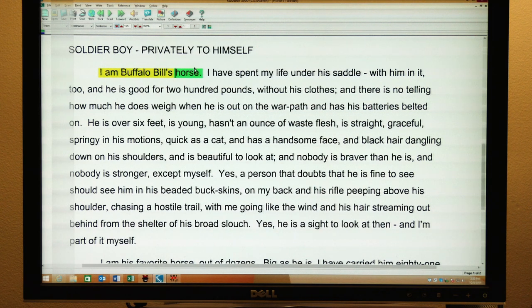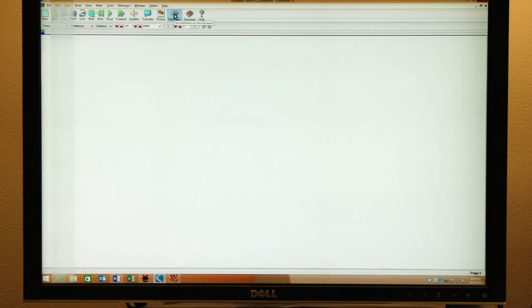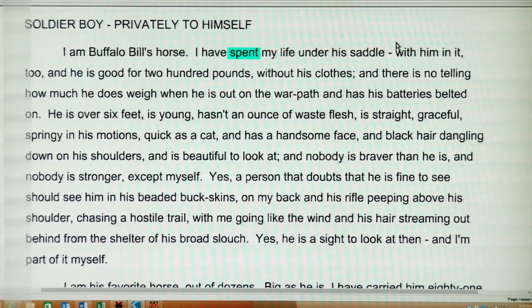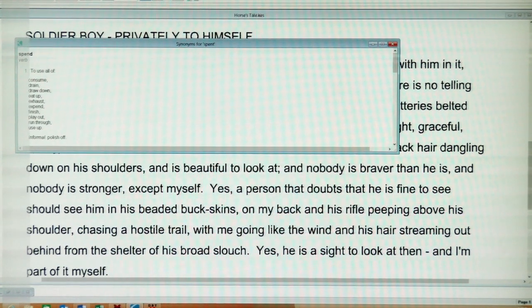Another great feature is you can double-click a word, then come up to your definition icon and it'll bring up the definition. And this can be read out loud. If the word has more than one meaning, it'll work based upon the context of the text — how it's used in context. The nice thing about this is it can be repeated as many times as the student needs it. You can also get the synonym of any word, and that can be read out loud as well. Those are some of the main features.